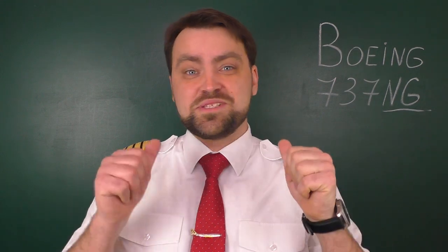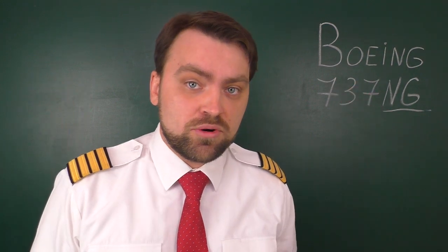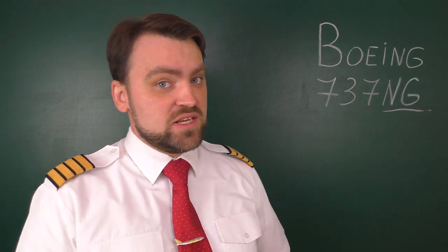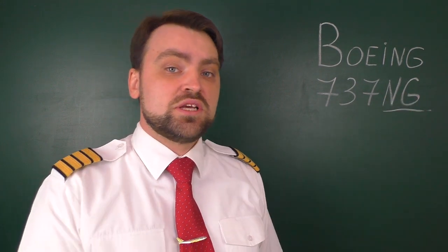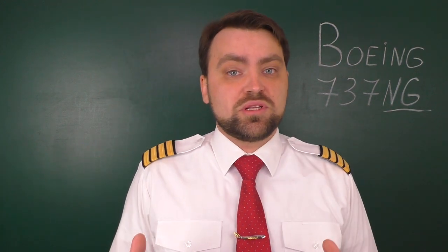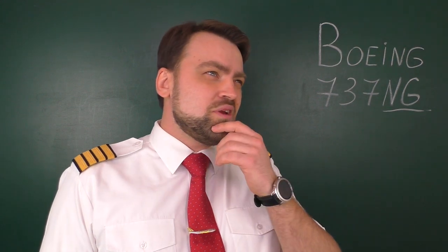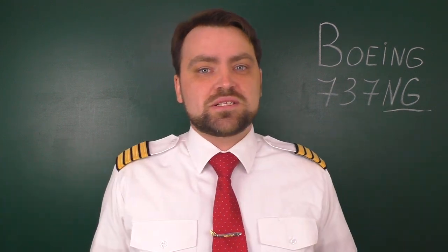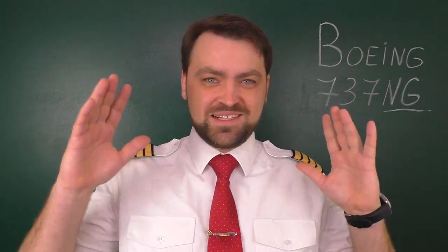Hello my friends and welcome, my name is Dennis. Today we are going to talk about one of the most popular single-aisle airplanes in the world: the Boeing 737 NG — next generation modification, the third generation of Boeing 737. I'm currently a type-rated captain on this airplane. Every airplane has its pros and cons, so today we're going to discuss all of them.